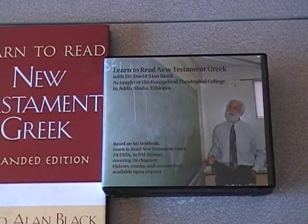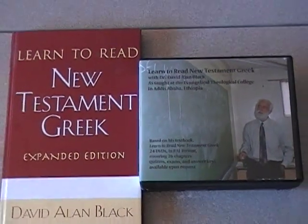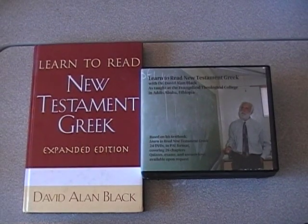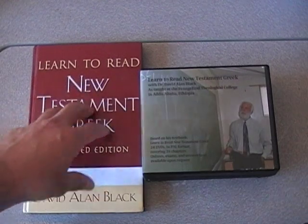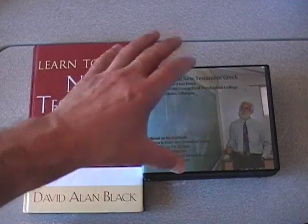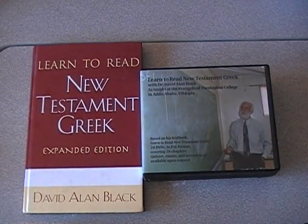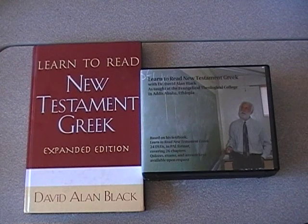I highly recommend this to anybody who's studying New Testament Greek on their own. It's a great way to learn it if you can't be in the classroom, because you can not only read the textbook and do the examples, but you can also watch Dr. Black actually teach his way through it. It makes for a really good combination. Well, I hope you all enjoy your New Testament Greek studies and have a good day, everybody.